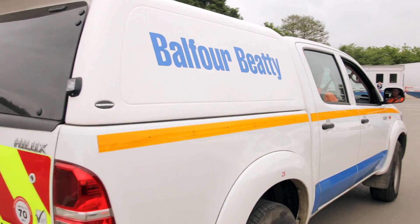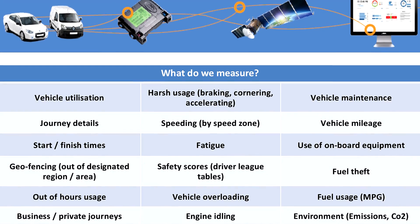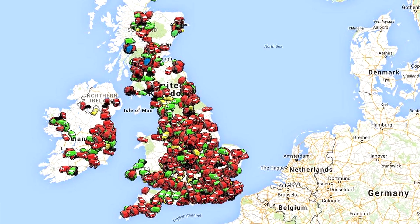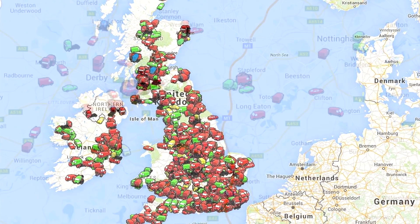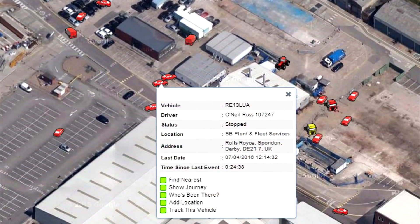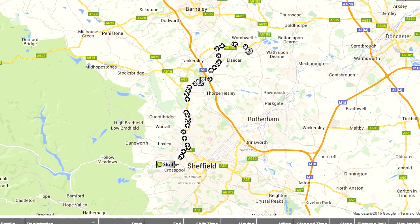There's lots and lots of rich data that we can get from the telematic systems: speeding, general driving behaviour which is the acceleration, deceleration, cornering aspects of it, vehicle utilisation, fuel reporting, MPG figures, fatigue, out-of-hours usage and lots and lots more.